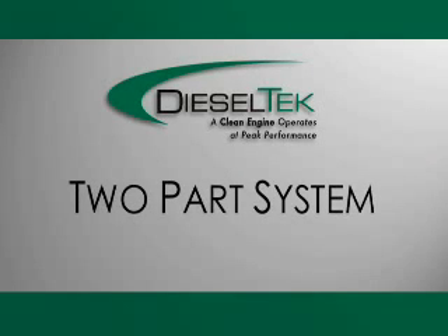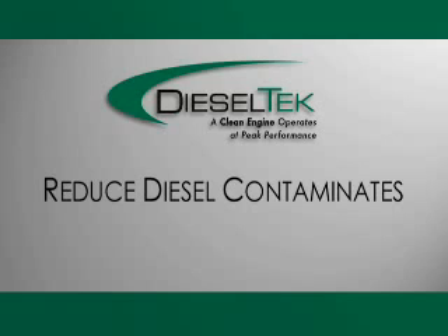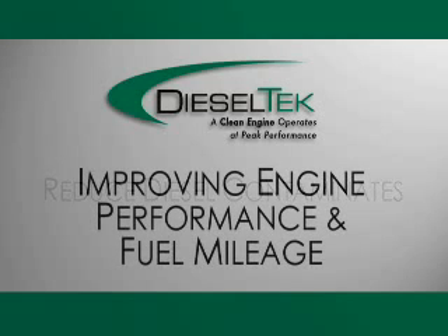The Diesel Tech program is a two-part system that reduces diesel exhaust contaminants at their source while improving engine performance and fuel mileage.